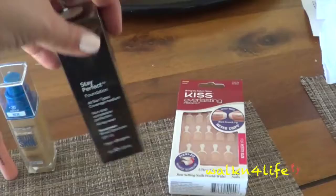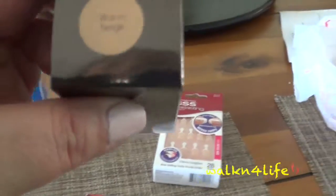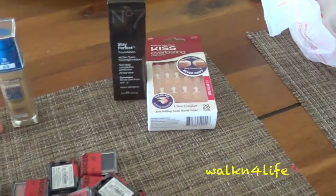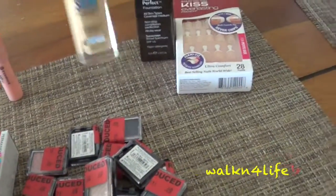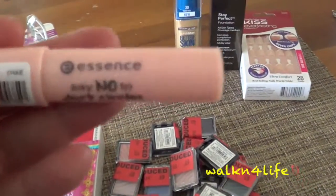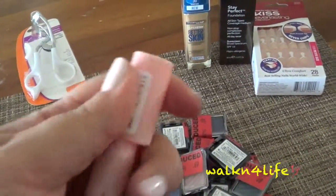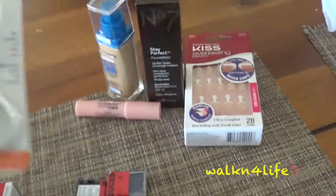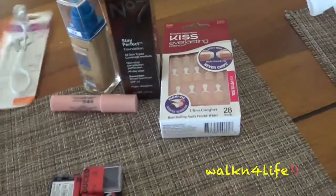I was at Target as well. I got the Number Seven Stay Perfect foundation — I want to try that one. I got it in warm beige. I don't know if that's my color, but they had testers and it looked like it was my color. I did get the bare skin. I also got this from Essence — the no dark circles concealer. And I got another Sally Hansen eyelash curler — I love this one, it's my favorite. I think that's it.